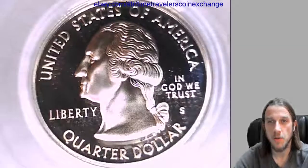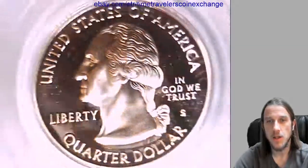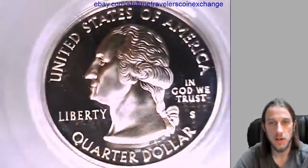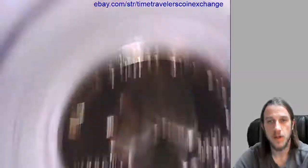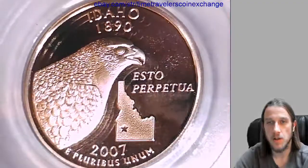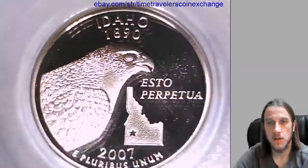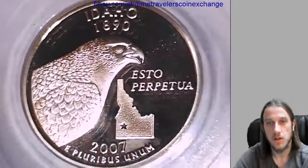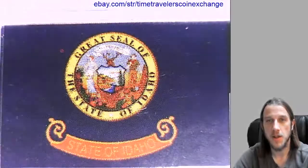It's the Idaho State Quarter in the silver variety of the proof quarter. We can take a look at the front of this proof coin and see Washington on the front. And if we flip it over, we have Idaho on the reverse, and we have the Idaho State flag up at the top.